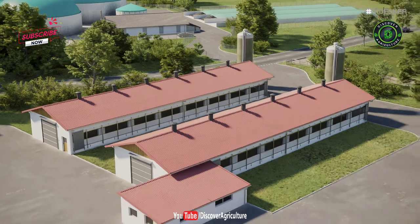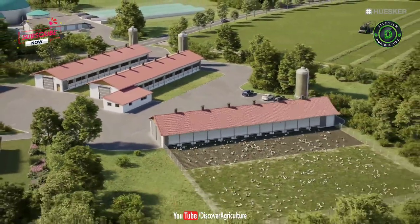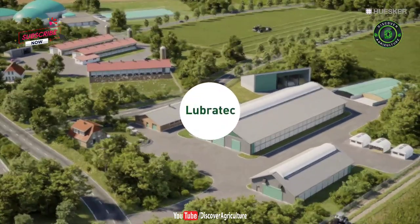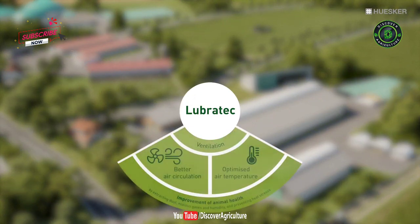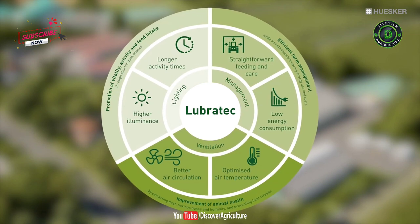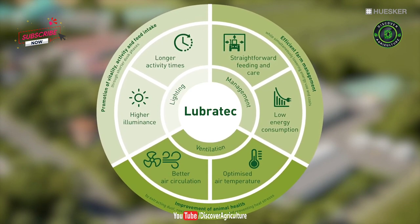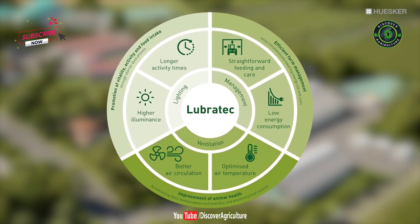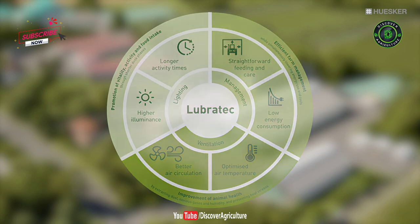With Husker, you will enjoy the support of an expert partner. Working in tandem, we will develop a feel-good package for both you and your animals. Lubrotec is your path to the perfect ventilation, lighting and management solution to meet the various needs of your livestock farm. Improve the health of your animals, promote their vitality, activity and food intake, and boost the efficiency of your farm management operations — all with the help of Lubrotec.